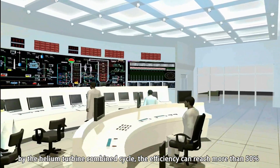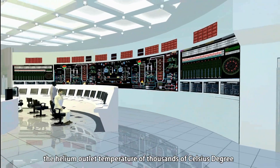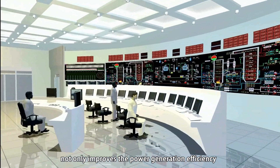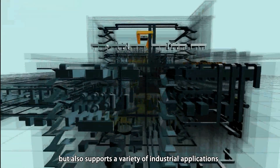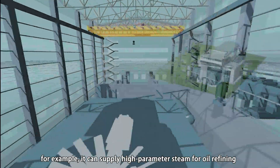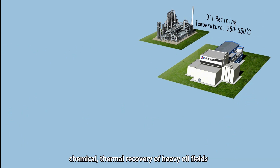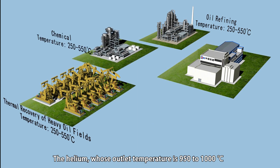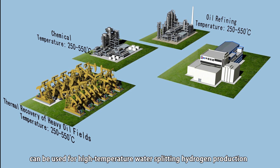The supercritical steam power generation efficiency can reach 45%. By the helium turbine combined cycle, the efficiency can reach more than 50%. As an advanced type of reactor, the helium outlet temperature of hundreds of degrees Celsius not only improves power generation efficiency, but also supports a variety of industrial applications. For example, it can supply high-parameter steam for oil refining, chemical processing, and thermal recovery of heavy oil fuels. Helium with an outlet temperature of 950 to 1000 degrees Celsius can be used for high-temperature water-splitting hydrogen production.